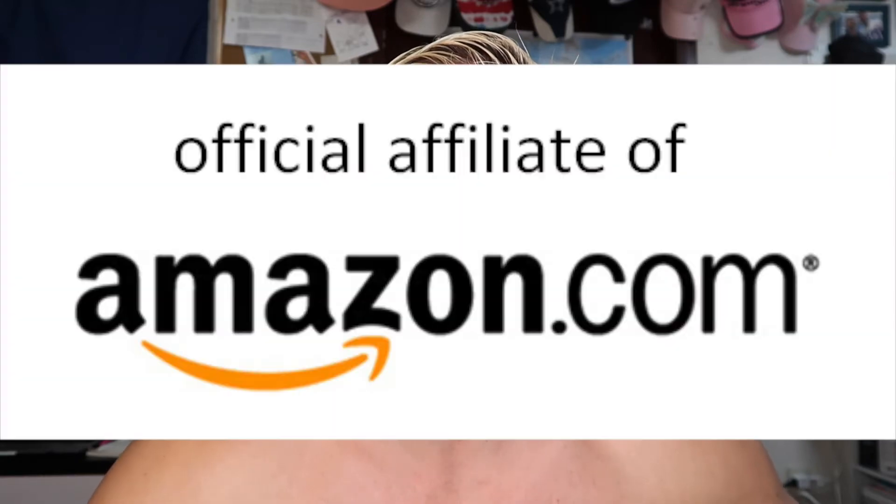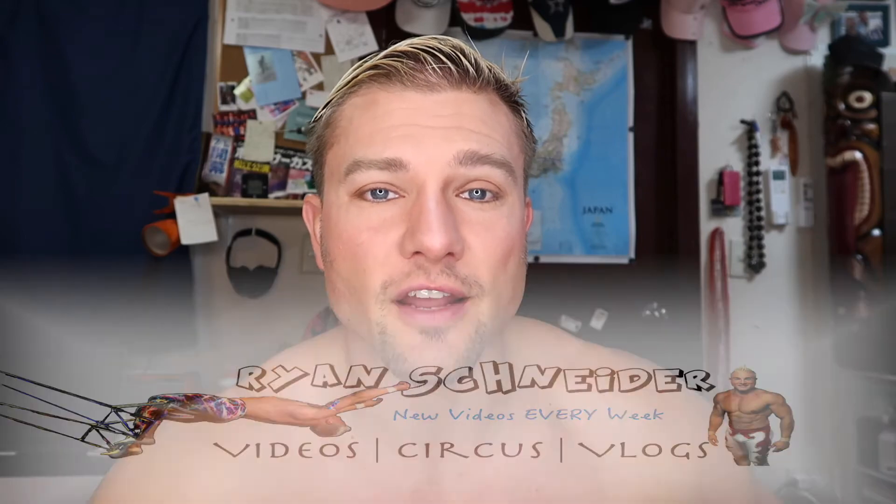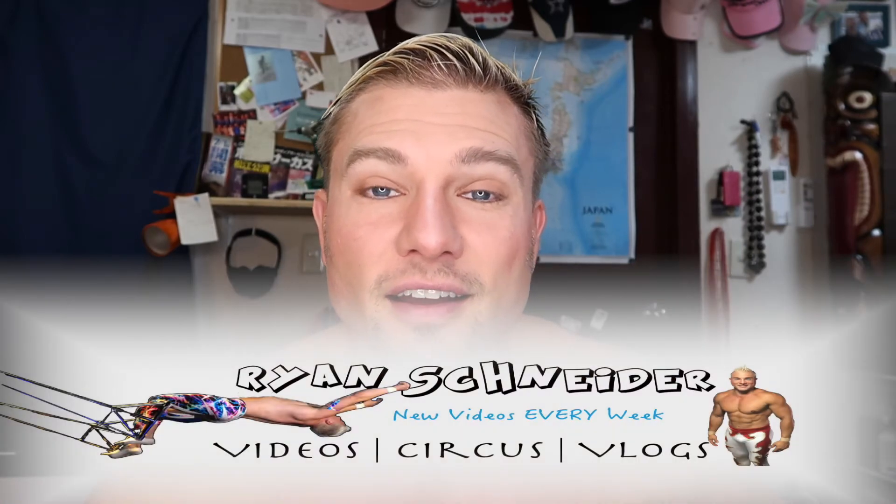Anyway guys, check out the description below if you're interested in getting a product like this — it's really good. You can get it on Amazon through my affiliate link; it doesn't cost you any more, it just gives me a little kickback to help support the channel. Thanks again for watching, and I hope you liked it.